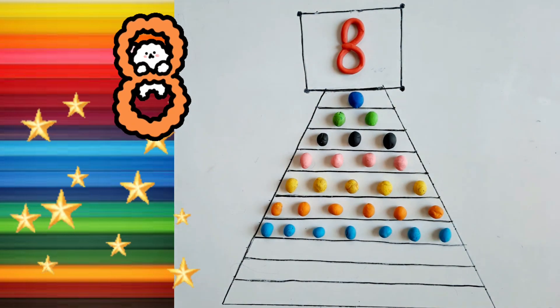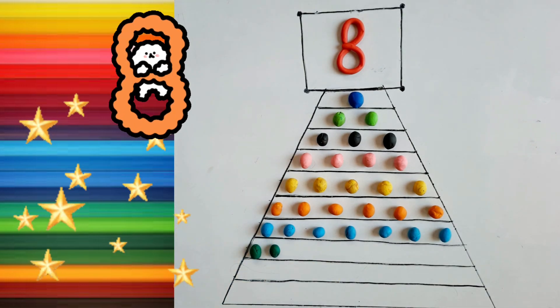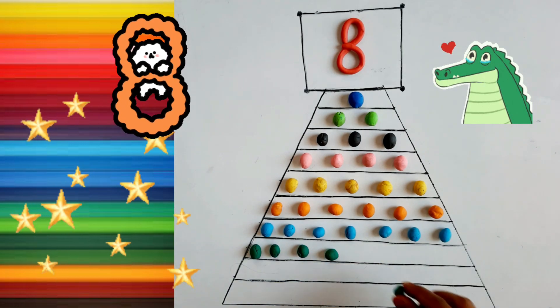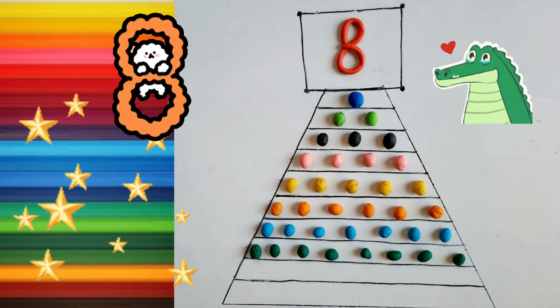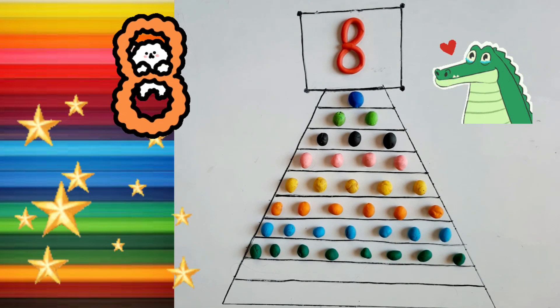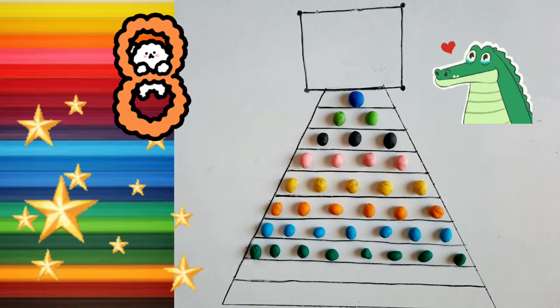Eight. Eight. One. Two. Three. Four, Five, Six, Seven, Eight. Green color. One, Two, Three, Four, Five, Six, Seven, Eight.